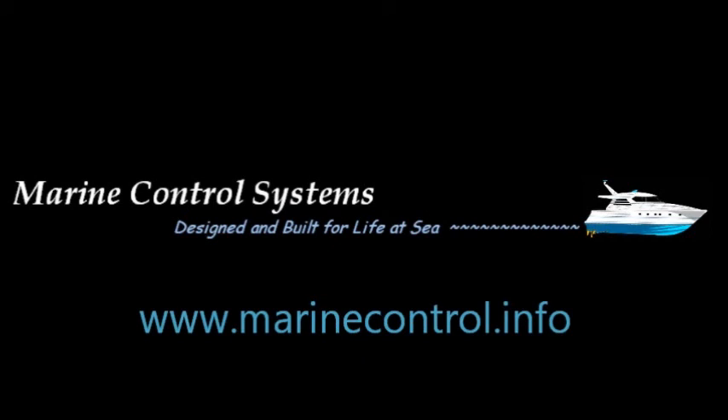In North America, Smart Switch Technology products are distributed through Marine Control Systems. You may contact us at the website www.marinecontrol.info.